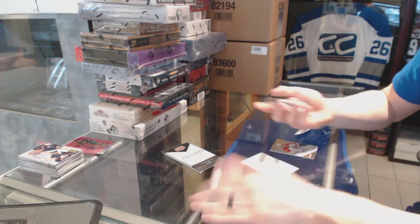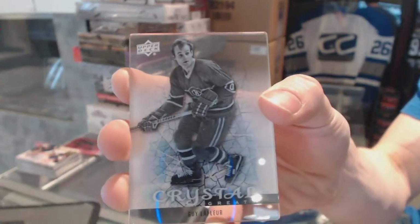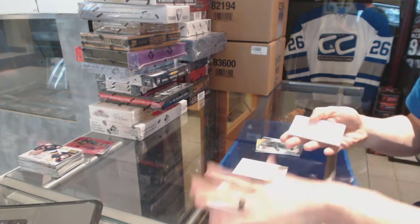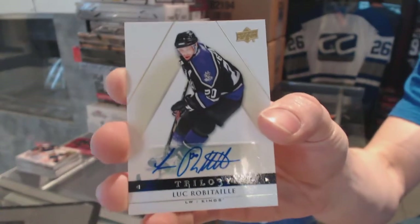We've got an Upper Deck Crystal Greats for the Montreal Canadiens, Guy Leffler. And we've got a Base Autograph for the LA Kings, Luke Robitaille.